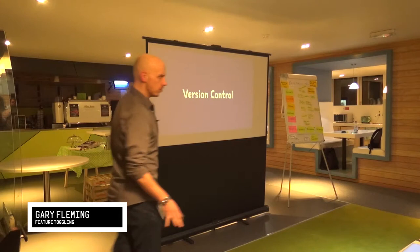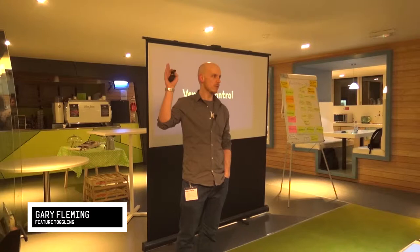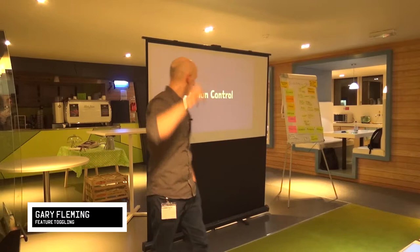This talk I've done for a few different audiences. It's not particularly technical, so if you're not dev, don't worry too much. Can I get a quick show of hands — who is enough of a developer, or has been a developer, that they understand what version control is? Who's more of a tester? Any testers?